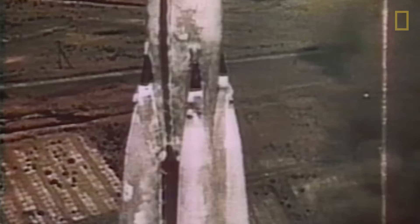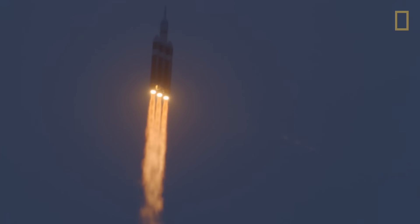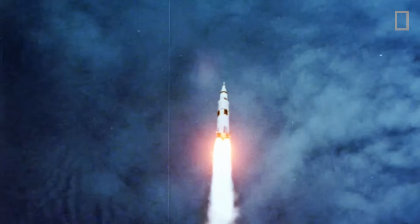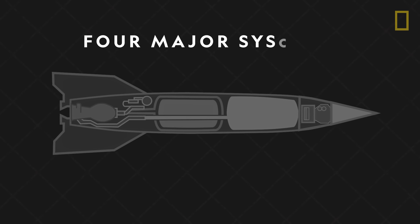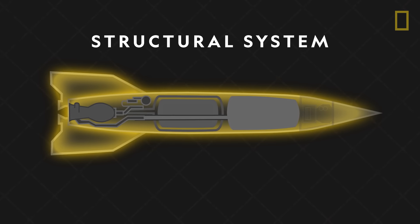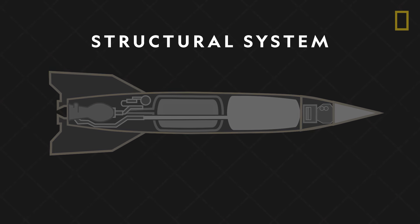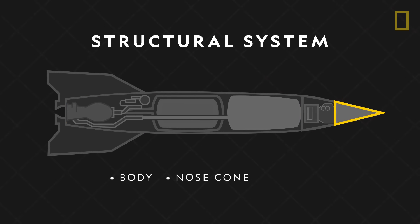Launching a rocket into space is one of humankind's crowning achievements. Although they come in many different shapes and sizes, all rockets are propelled by engines that produce thrust. The rockets that launch into space are made up of four major systems based on function. The structural system makes up the frame that holds a rocket together and consists of the cylindrical body, nose cone, and fins.